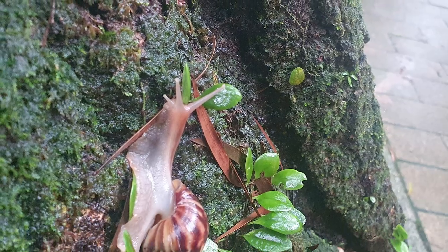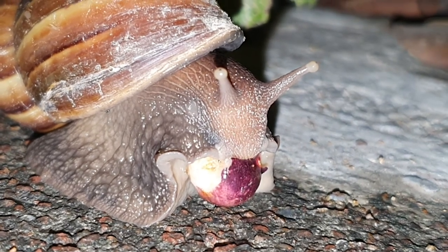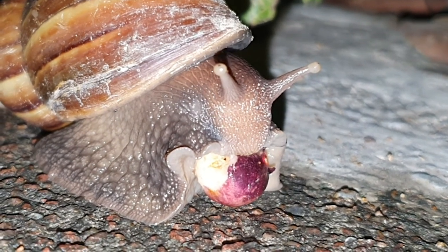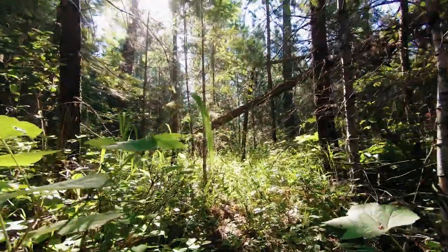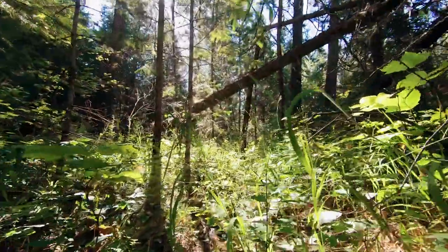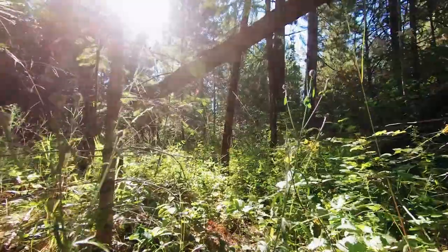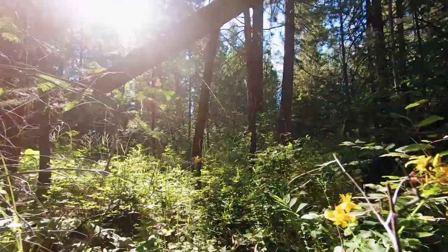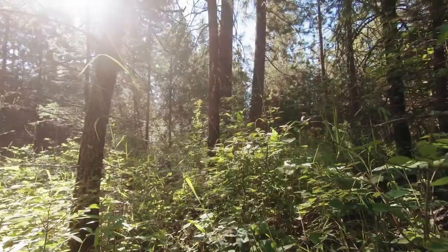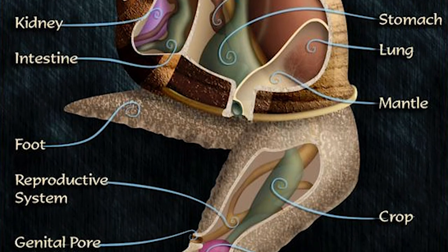These snails have an average lifespan of 5 to 7 years but can live up to 10 years under ideal conditions. They eat all manner of vegetation, and will even eat bones and cement to obtain calcium for their shells. Giant African land snails eat leaves, vegetables, fruits, and flowers. One of the biggest reasons for their success is their vast diet — eating almost anything, feeding on over 500 different plant species.